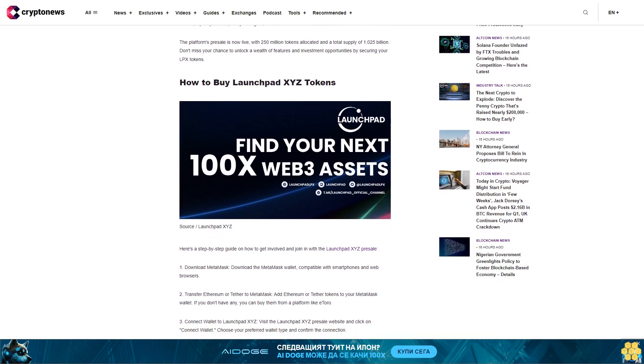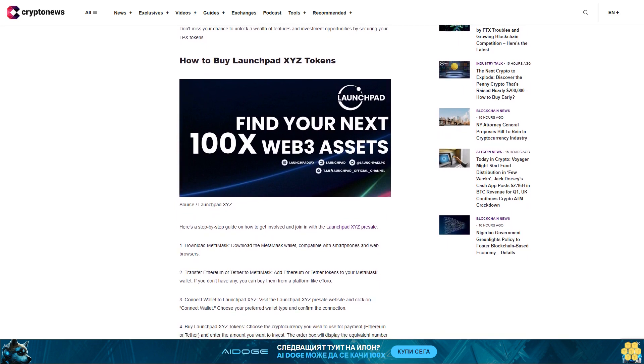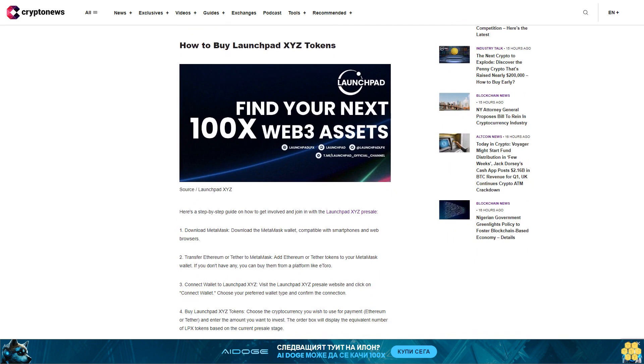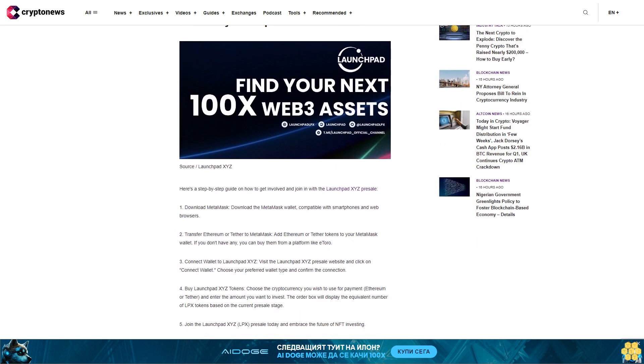Disclaimer: Cryptocurrency projects endorsed in this content are not the financial advice of the publishing author or publication. Cryptocurrencies are highly volatile investments with considerable risk. Always do your own research.